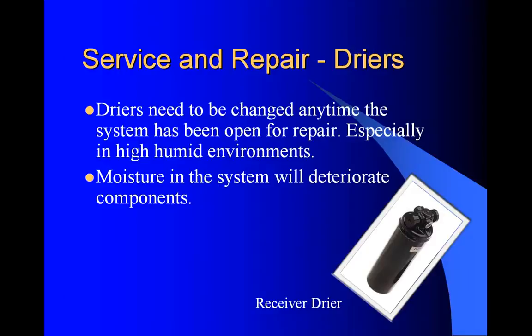Dryers need to be changed any time the system has been opened for repair, especially in high-humidity environments. If you're in Florida and you open that system up just to put a new line on it and it's only open for five minutes, that dryer is destroyed. It will absorb the humidity and deteriorate the system if it gets moisture in it.